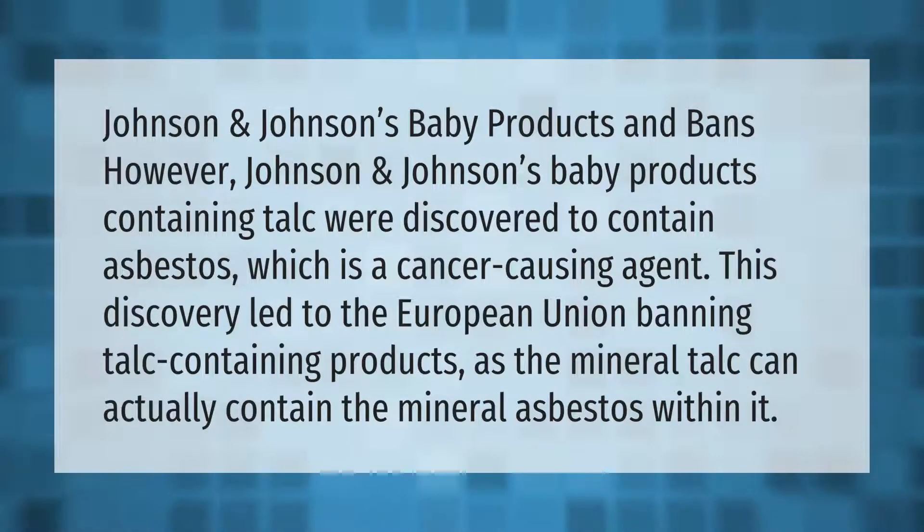Johnson and Johnson's baby products containing talc were discovered to contain asbestos, which is a cancer-causing agent. This discovery led to the European Union banning talc-containing products, as the mineral talc can actually contain the mineral asbestos within it.